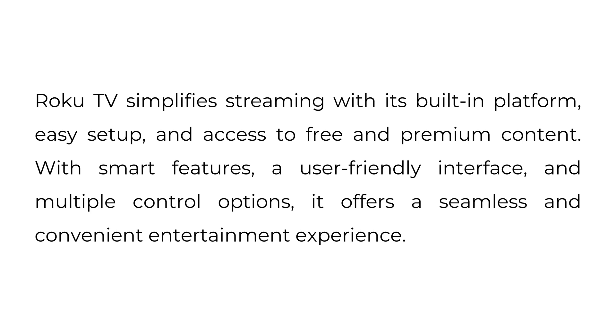Roku TV simplifies streaming with its built-in platform, easy setup, and access to free and premium content. With smart features, a user-friendly interface, and multiple control options, it offers a seamless and convenient entertainment experience.